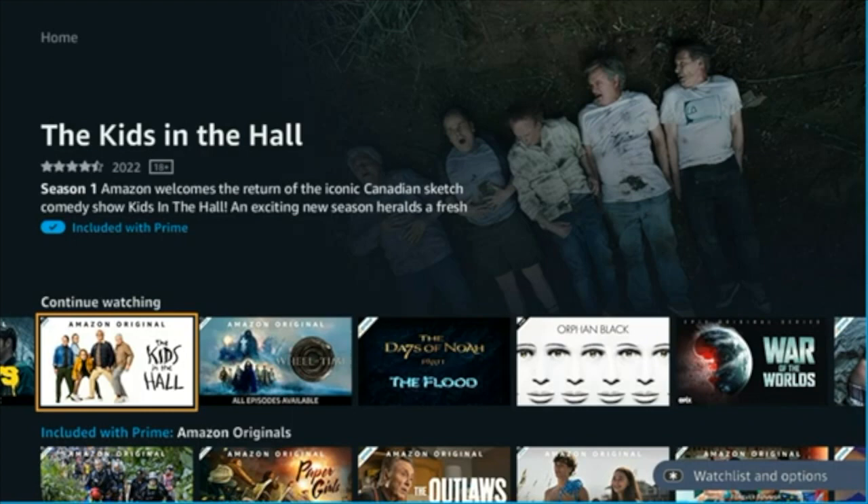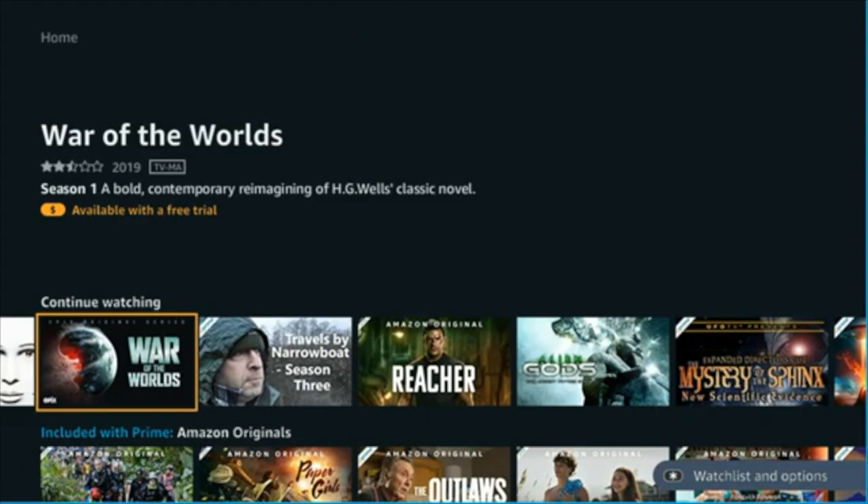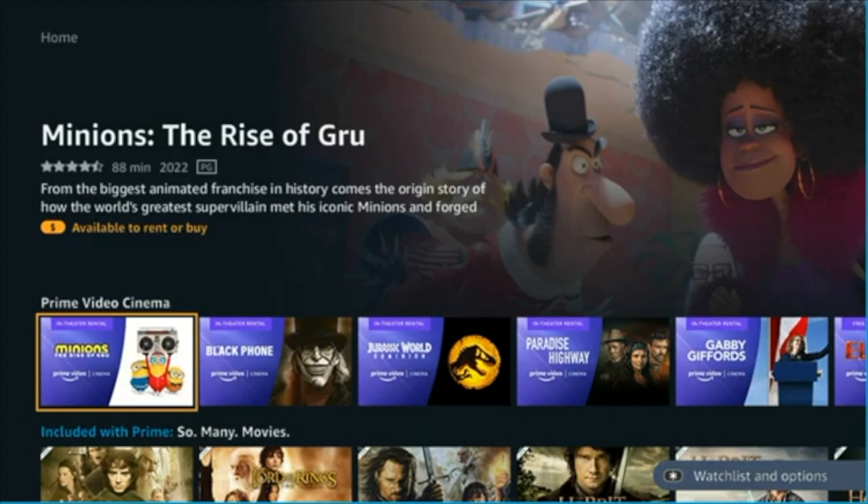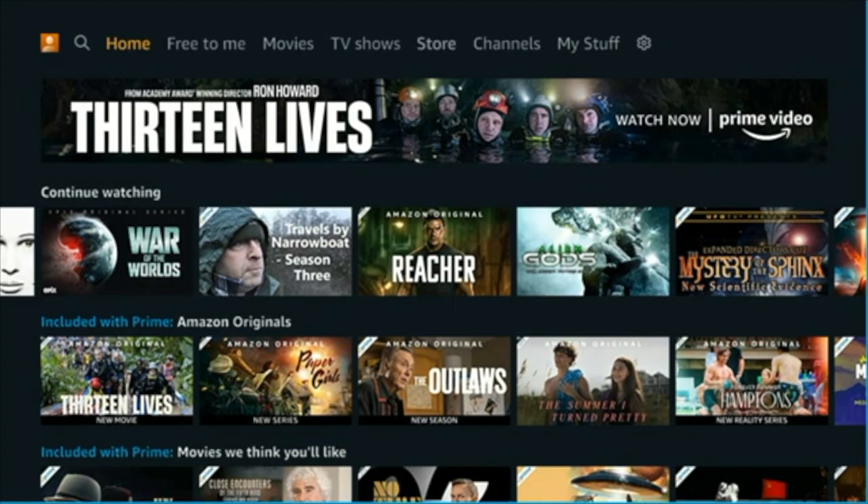What we're looking at in this video is the Amazon Prime app for Roku. What you see on the screen right now is actually the un-updated version that has been around for a few years. This is based on the last refresh they did, with a menu along the top of the screen.